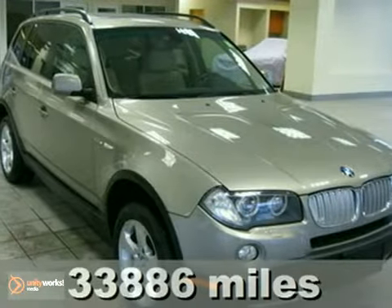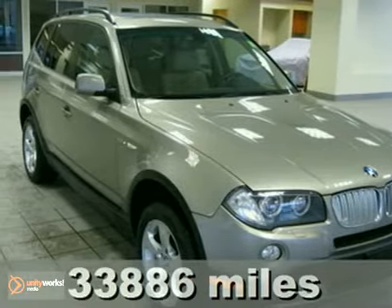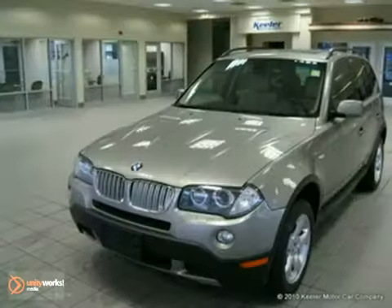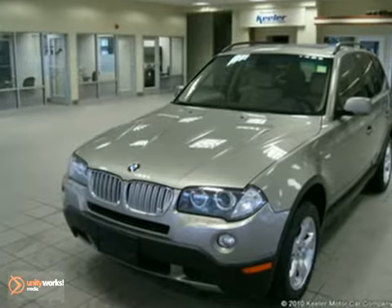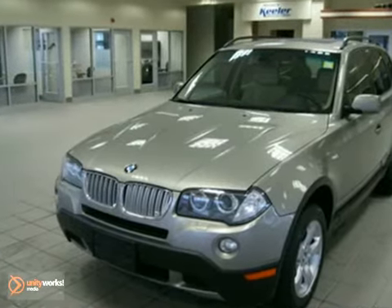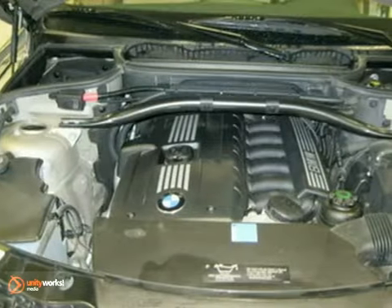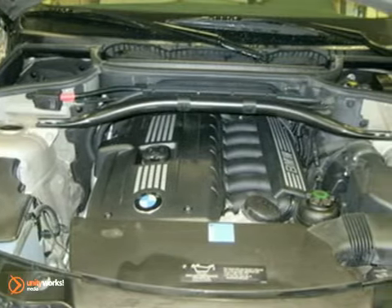Keeler BMW proudly presents this 2008 BMW X3 with an automatic transmission, all-wheel drive, and 33,886 miles. This SAV has a platinum bronze metallic exterior, a sand beige interior with light poplar wood trim, and comes with some wonderful features including 17-inch wheels with all-season tires.